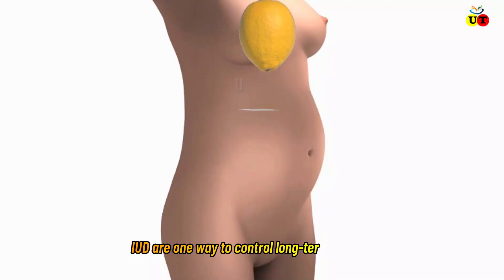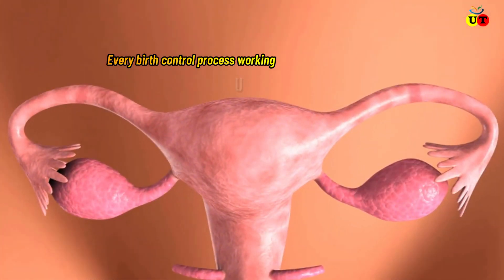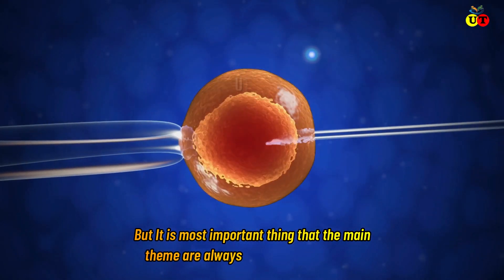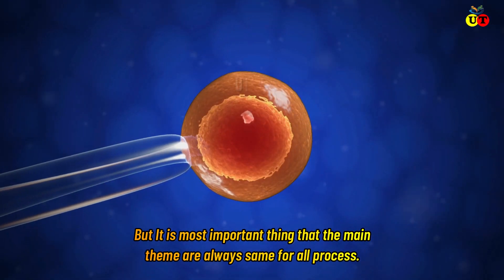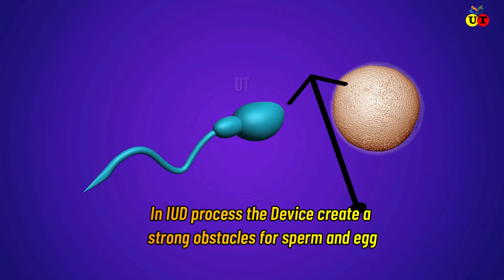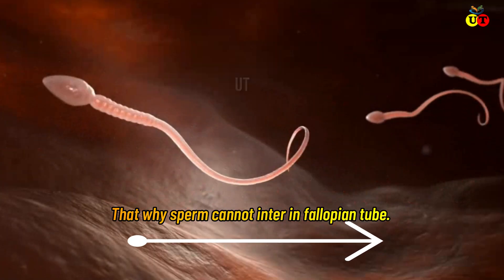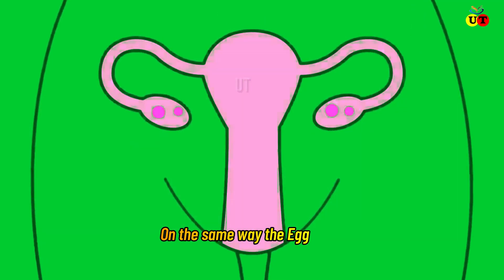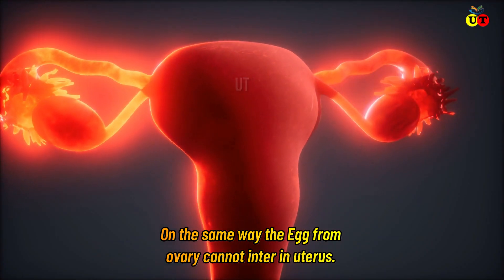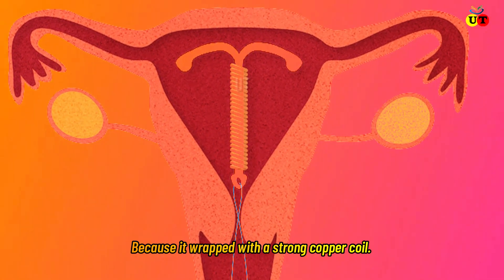IUDs are one way to control long-term birth control. How does an IUD work? Every birth control process works in a different way, but the main theme is always the same for all processes. In the IUD process, the device creates a strong obstacle for sperm and egg — the sperm cannot enter the fallopian tube, and the egg from the ovary cannot enter the uterus because it is wrapped with a strong copper coil.